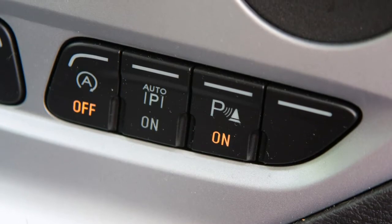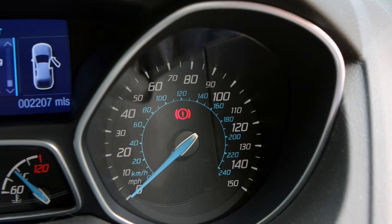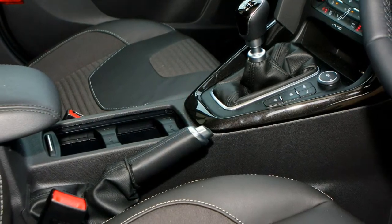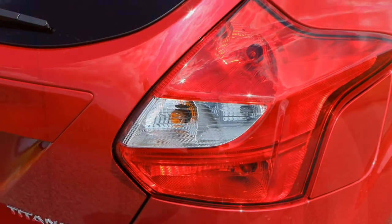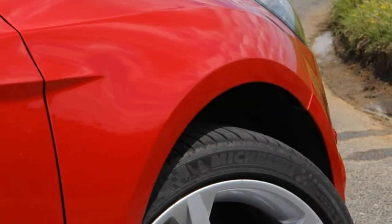Not only is the ST fast, it feels fast. The performance is linear and smooth, but not so refined that you don't feel the raw brutality. The torque steer that has blighted some previous fast Ford models has been well restrained, and once you get up to third gear the scenery will have become a satisfying blur. On top of that you get a fantastic engine sound that is very addictive.